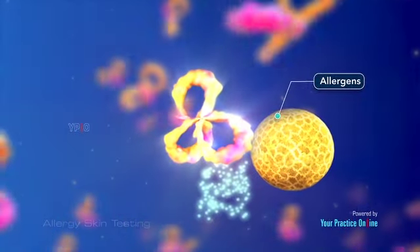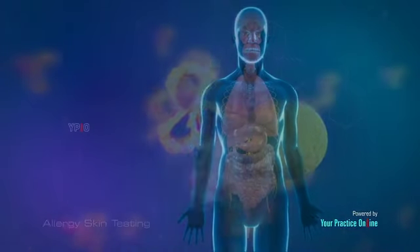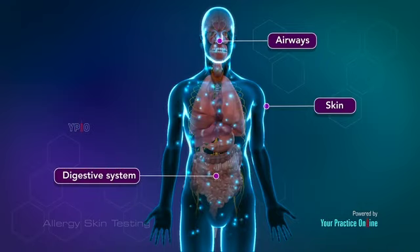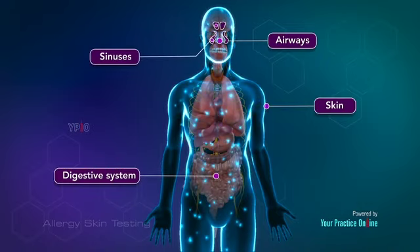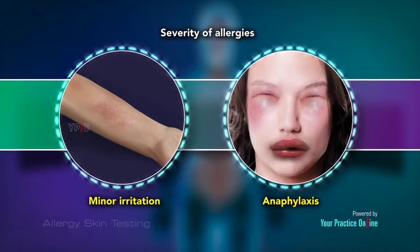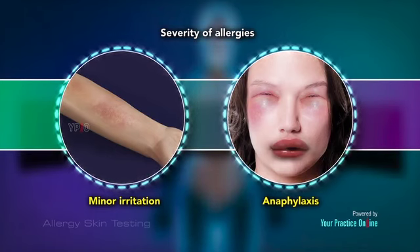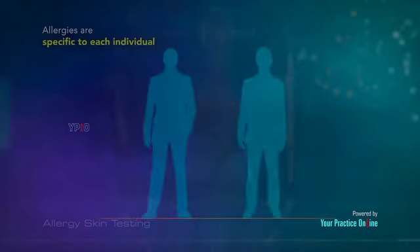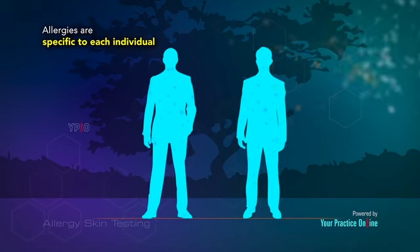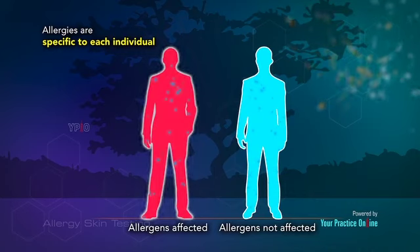These allergy-causing substances are called allergens. Signs of an allergic reaction include inflammation of the skin, airways, digestive system, or sinuses. The severity of allergies can range from minor irritation to a life-threatening emergency called anaphylaxis. Allergies are specific to each individual; the allergens that affect one person may not cause any reaction in another.